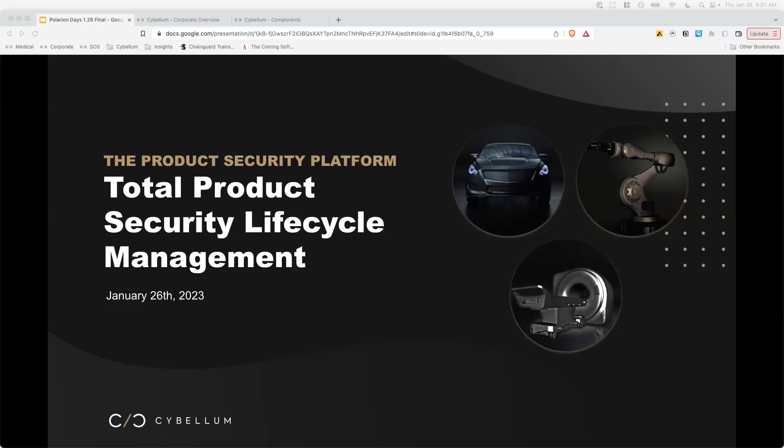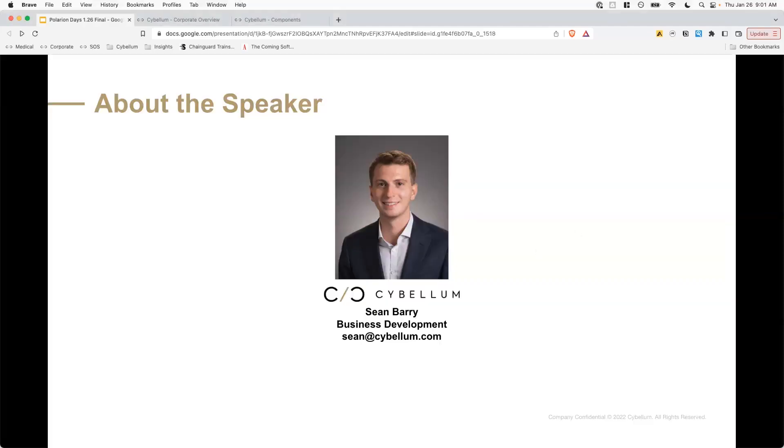All right, how about we get started? First, thank you very much for joining this session today. This has been a really great series so far, so I'm really excited to be a part of it all. Today we're here to talk about total product security lifecycle management in the context of product security. I just wanted to introduce myself briefly. My name is Sean Barry. I'm in business development here at Civellum. Civellum is a product security platform that enables the security of connected devices. We'll talk more on that later.